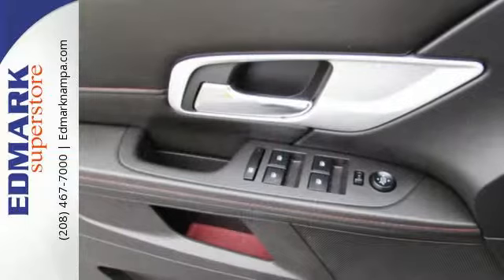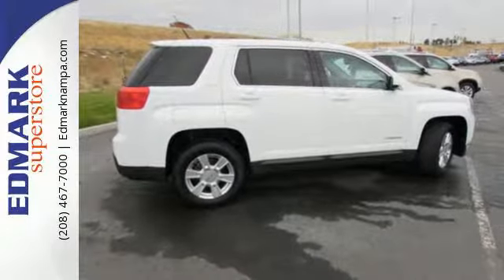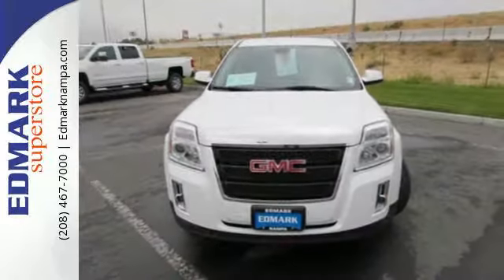Four-wheel anti-lock brakes, a post-collision safety system, and alloy wheels. This Terrain is a safe buy with an array of high-tech safety features, a rock-solid chassis, and perfect crash test scores all the way around.